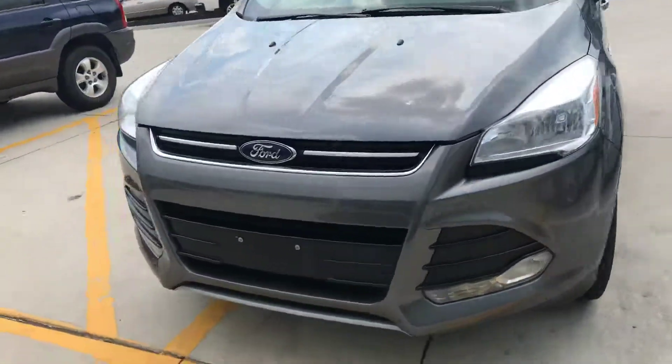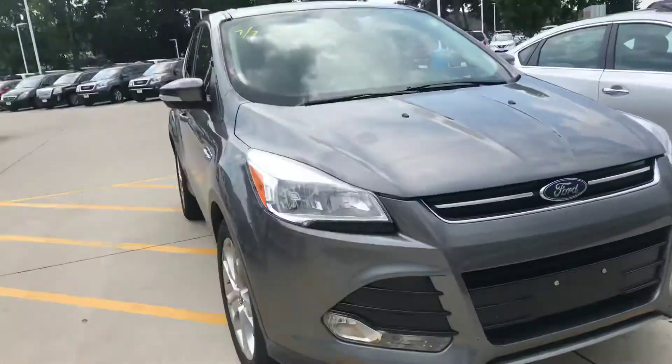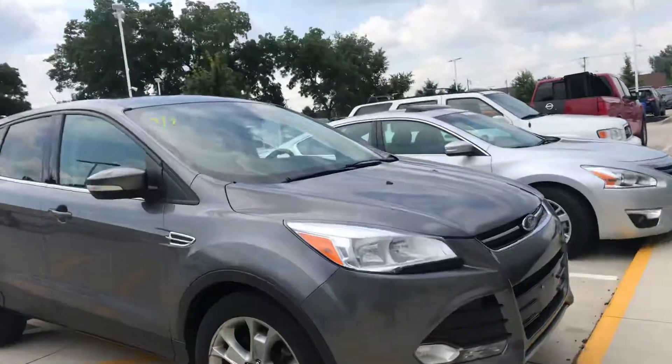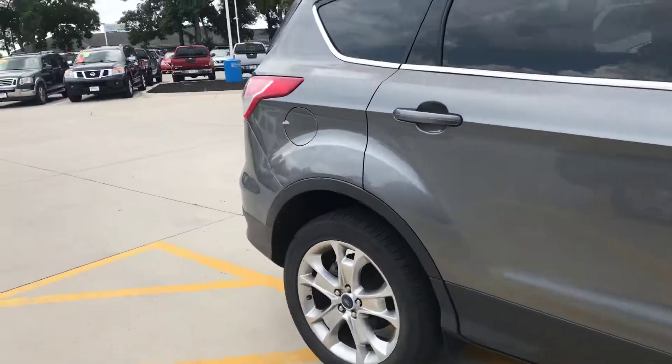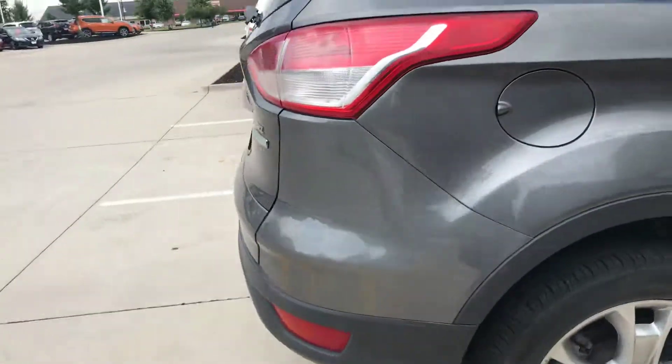Hey Jaden, this Ford Escape actually just came back. It has not been detailed yet, hasn't been serviced yet, but I did want to send you a video of this vehicle. This one also is a local trade, and I don't know much about it.